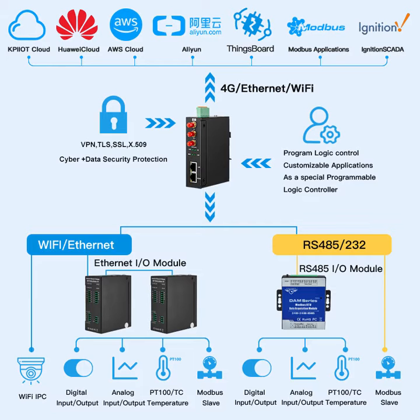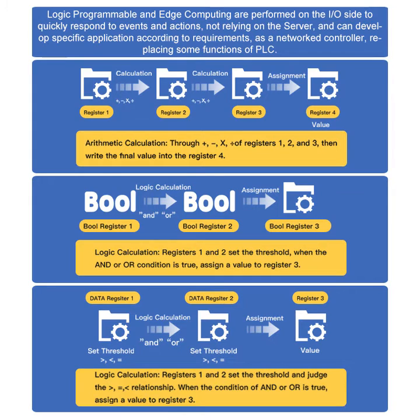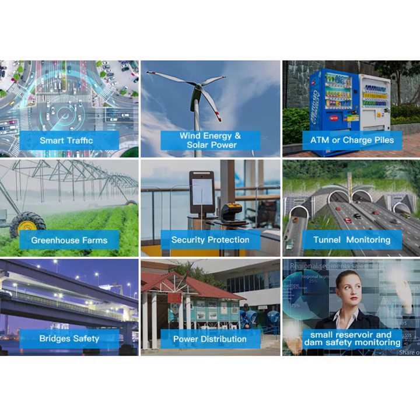Besides the router function of wireless network connection, it also has various functions such as Modbus data collection, protocol conversion, logic programming, timing control, etc. It can be connected to Huawei Cloud, Alibaba Cloud, AWS Cloud, ThingsBoard, and other cloud platforms. It is widely used in various industrial IoT scenarios.